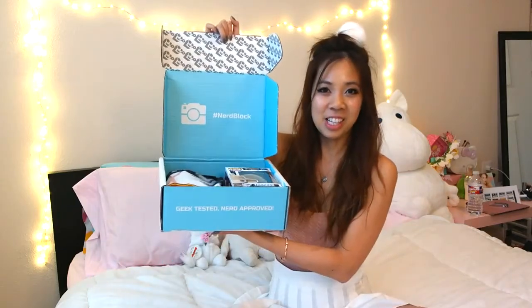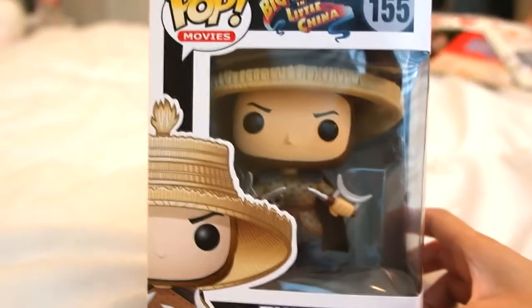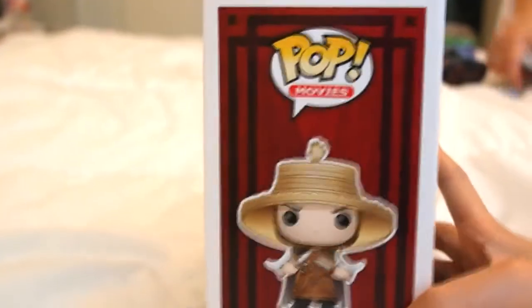Whoa, so cute! It's a light Tiffany blue color inside and it says hashtag nerd block. And then next we've got this Funko Pop! It's Big Trouble in Little China. What is this from? I guess this is a movie.